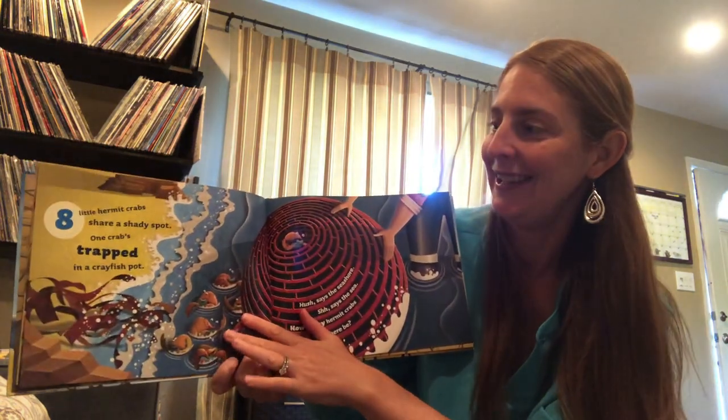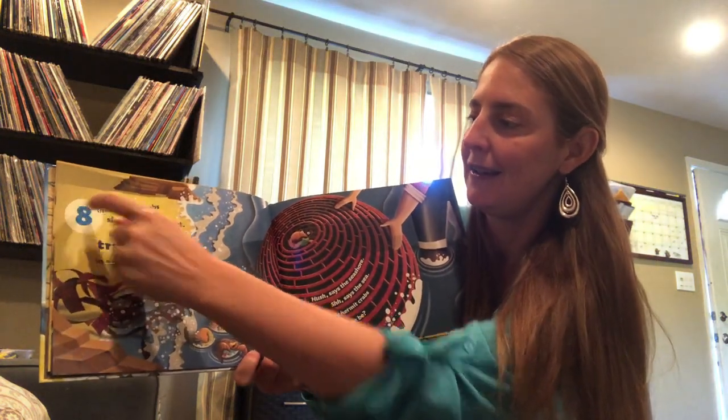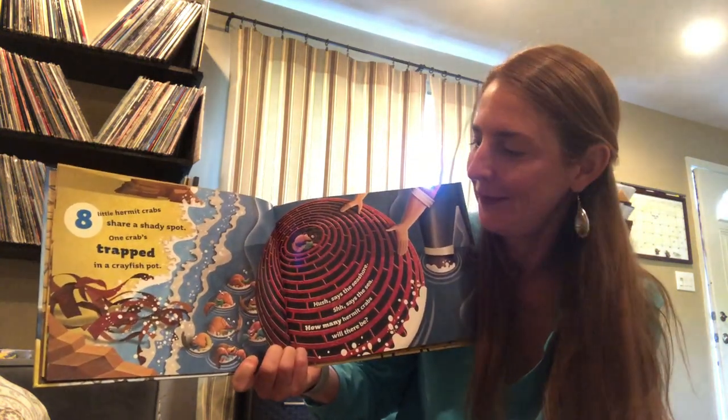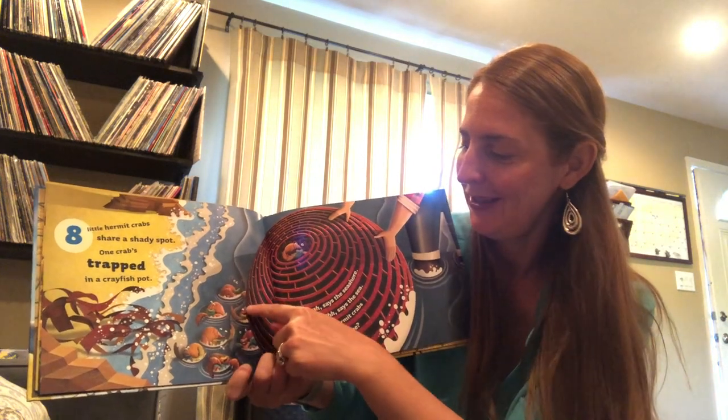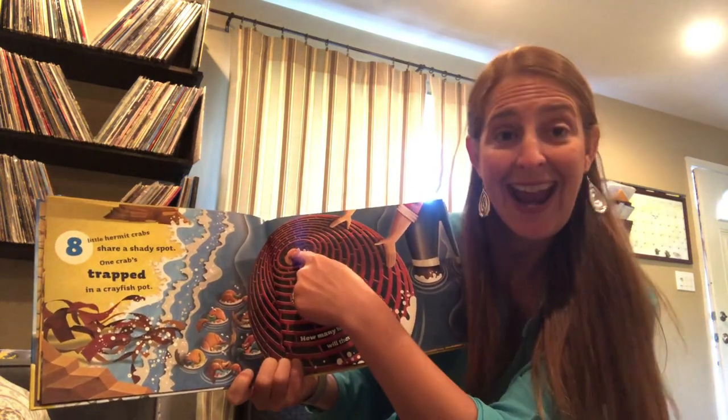Eight little hermit crabs share a shady spot. Eight. Let's count them. One, two, three, four, five, six, seven, eight.